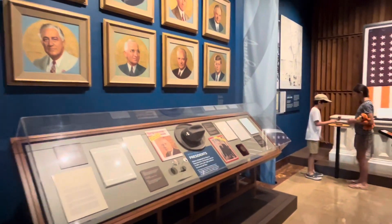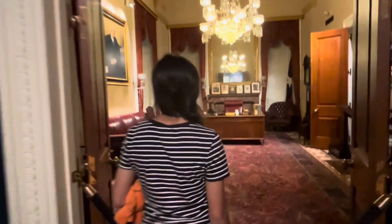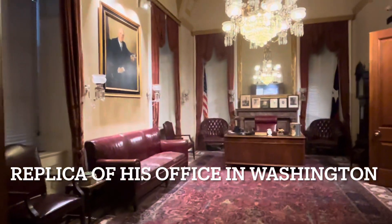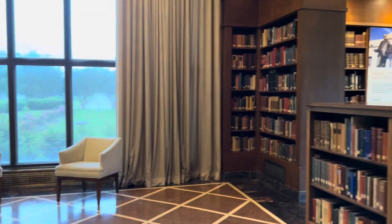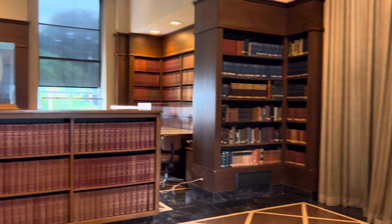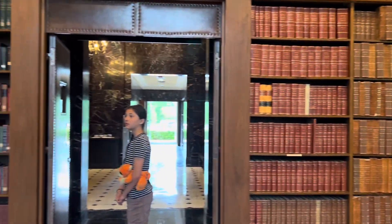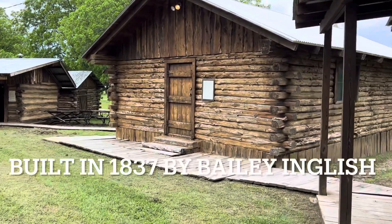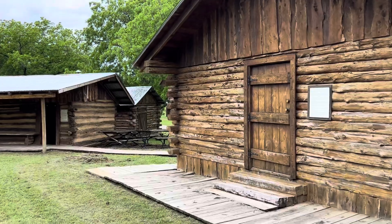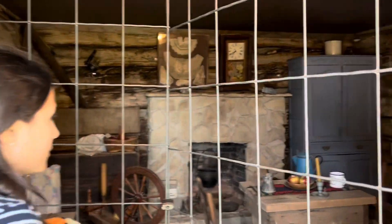This is inside the Sam Rayburn Library. There are several rooms in the library that you can explore on a self-guided tour. This is where the actual books are kept. And this is Fort English, right next door to the Sam Rayburn Library. There's an interesting cabin exhibit here — the Prairie Cabin.